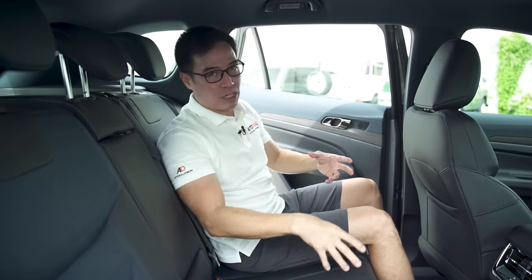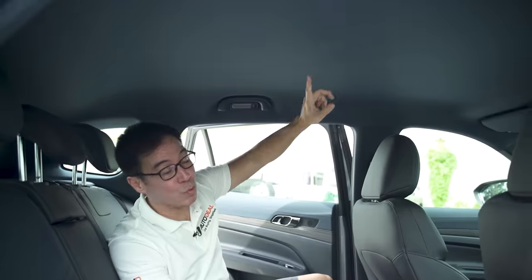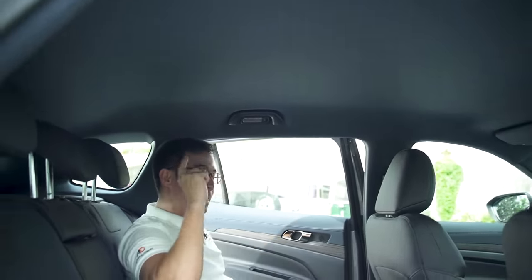The other huge difference is that there is no panoramic sunroof in the Titanium. However, this being the Philippines in the middle of summer, I am grateful that it's not glass, because already in this heat I am sweating.